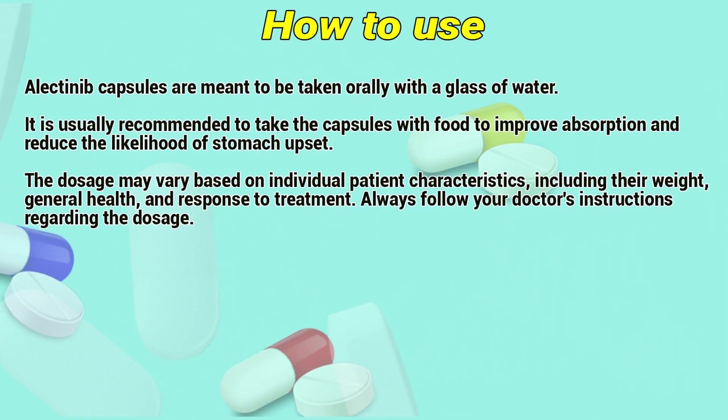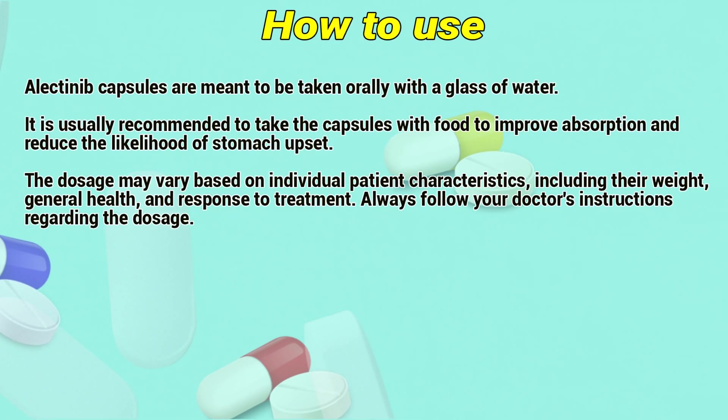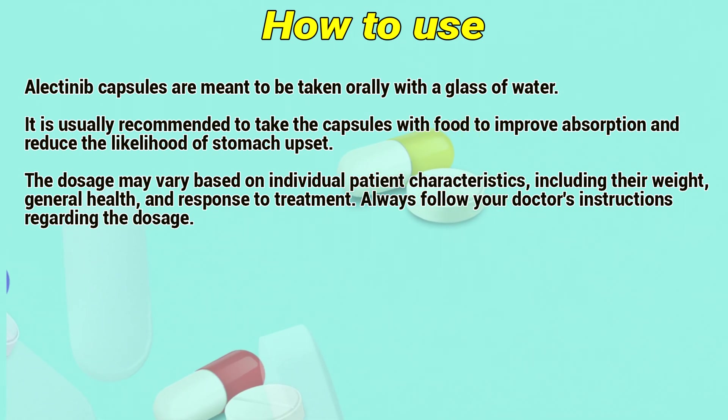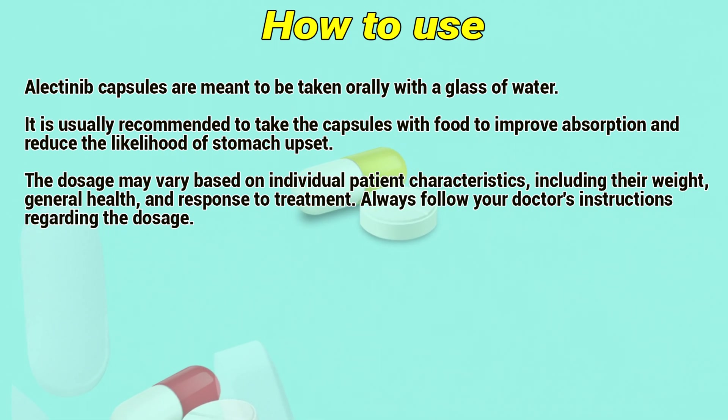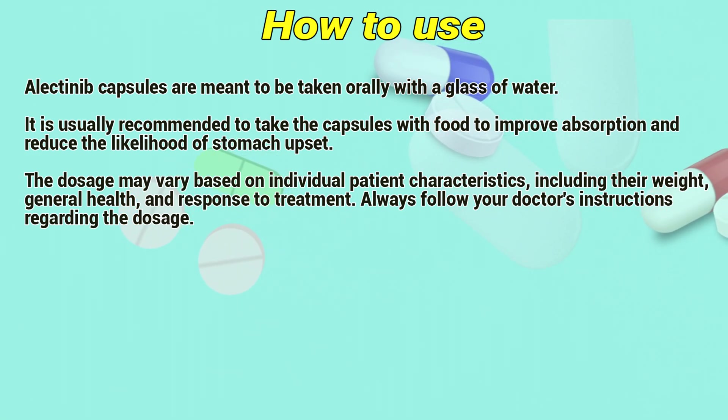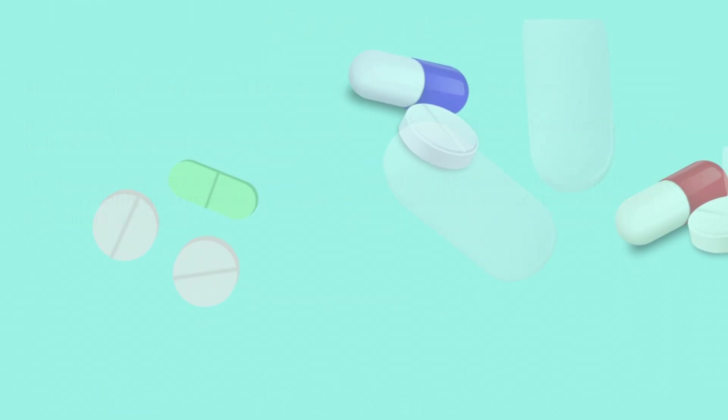How to use: Electinib capsules are meant to be taken orally with a glass of water. It is usually recommended to take the capsules with food to improve absorption and reduce the likelihood of stomach upset. The dosage may vary based on individual patient characteristics including their weight, general health, and response to treatment. Always follow your doctor's instructions regarding the dosage.